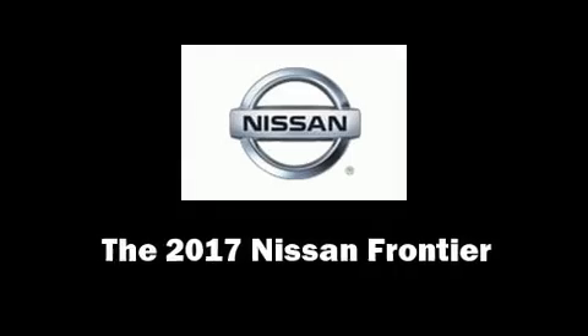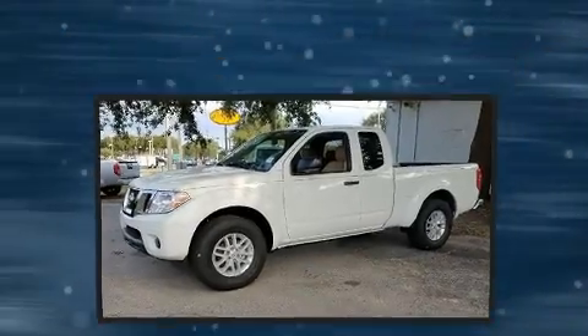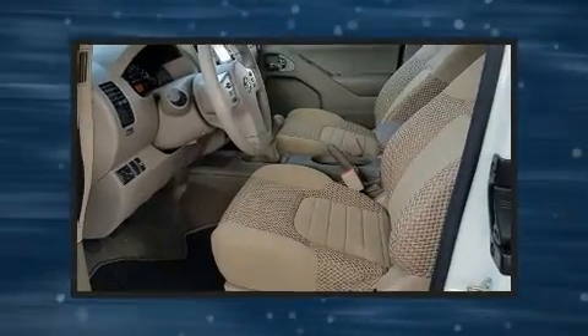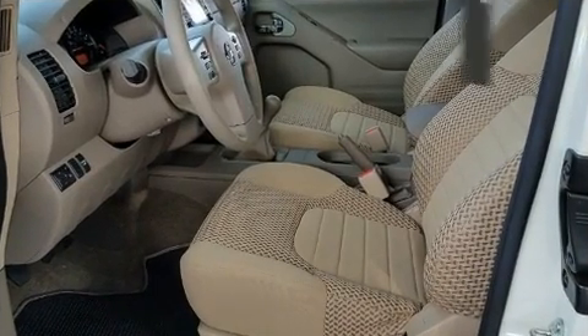The 2017 Nissan Frontier. This four-door, four-passenger truck provides a satisfying ride for all passengers. Under the hood, you'll find a four-cylinder engine with more than 150 horsepower, providing a smooth and predictable driving experience.